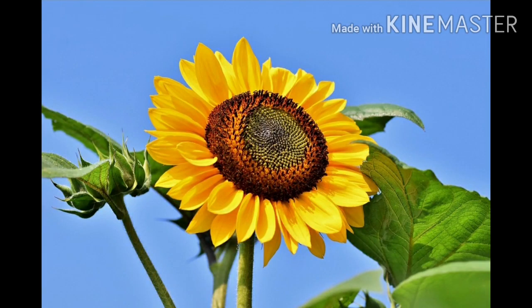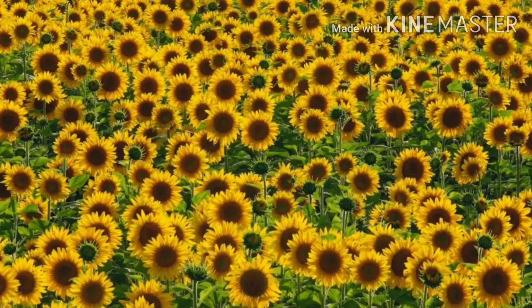Next is sunflower. The sunflower got its name because it follows the sun. This flower always faces towards the sun.